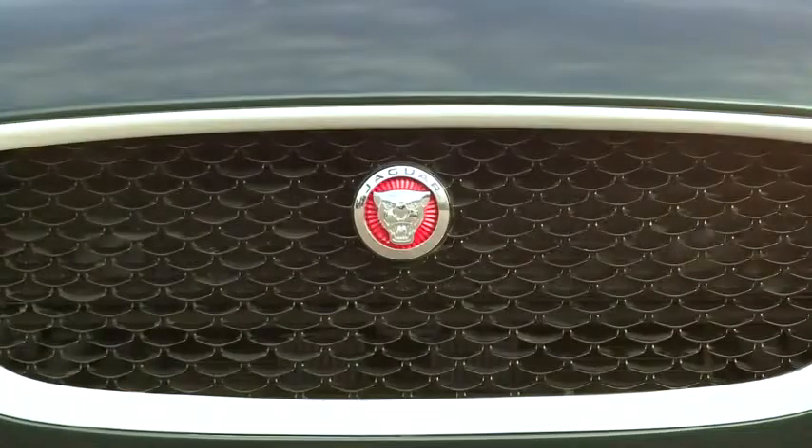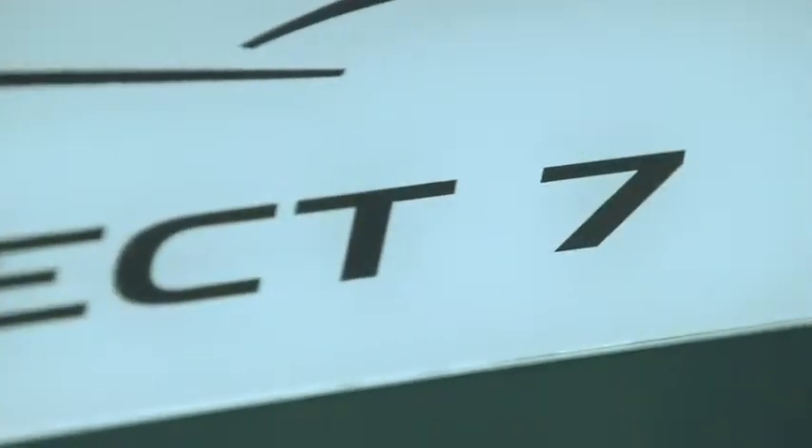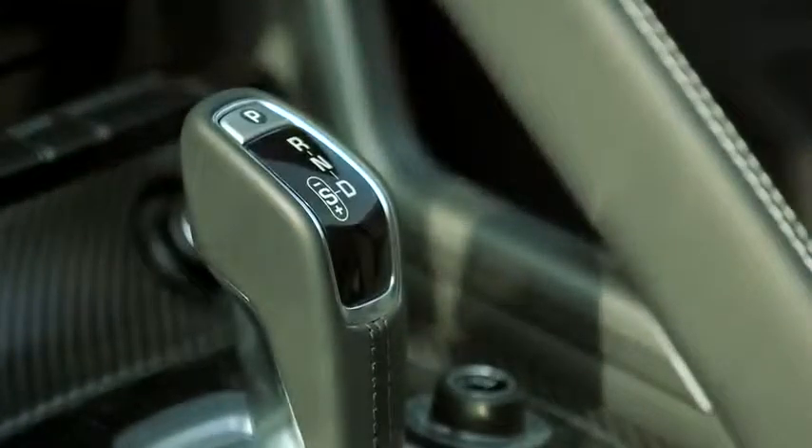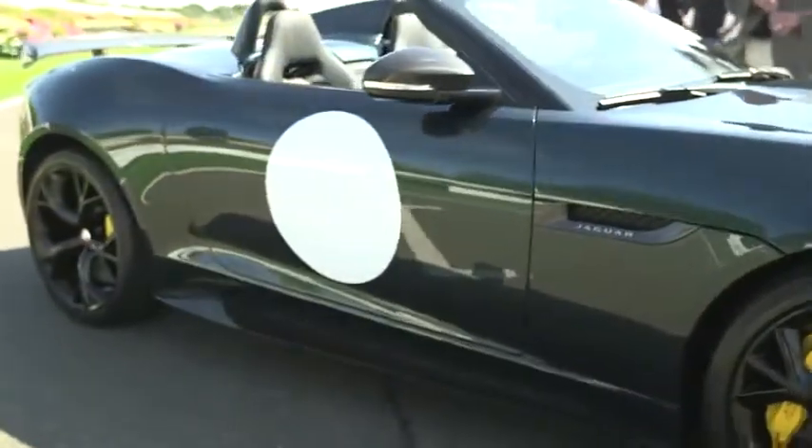Project 7 is the pinnacle of the F-Type range. It embodies everything that F-Type is about and then takes it a whole stage further. It's driven by what do we need to do to make the car sit better, make aerodynamics better. And I love the idea that we're actually designing it around a real reason for everything to be in the car — and we can still make it look great at that.